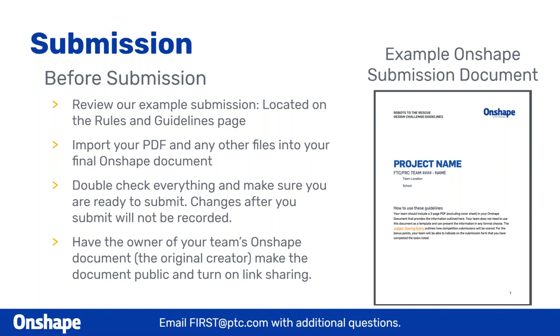After you submit, we're going to be making a copy of your document to ensure that when you submit, you can't change anything afterwards — to make sure nobody has an unfair advantage. Changes will not be scored or recorded, so make sure you're 100% certain you're done. The owner of your team's Onshape document — the original creator — has to make the document public and turn on link sharing, because when you submit you'll be sharing that link with us.